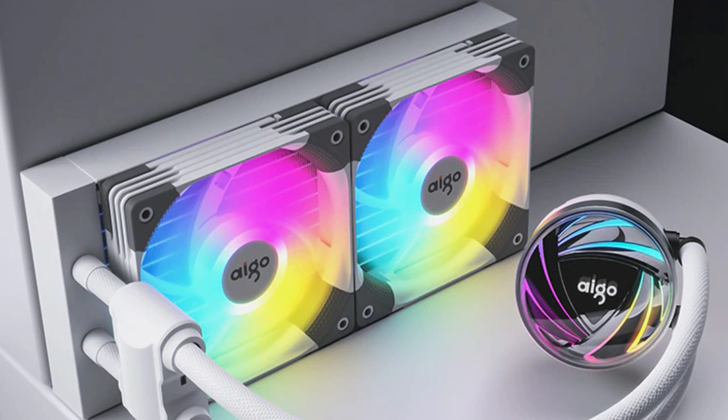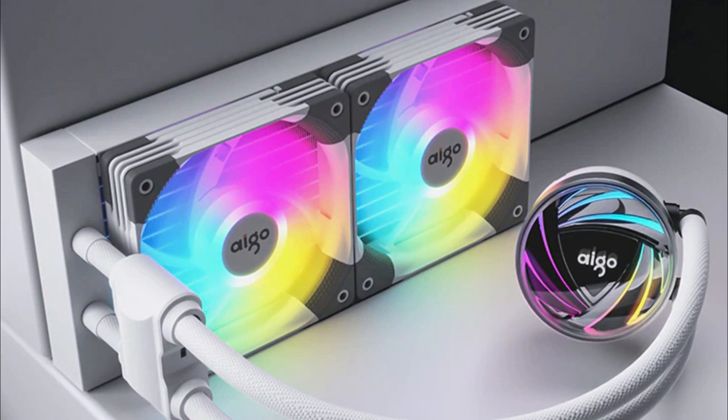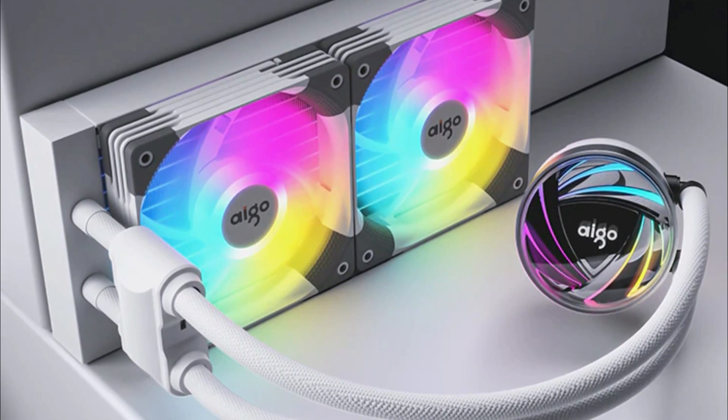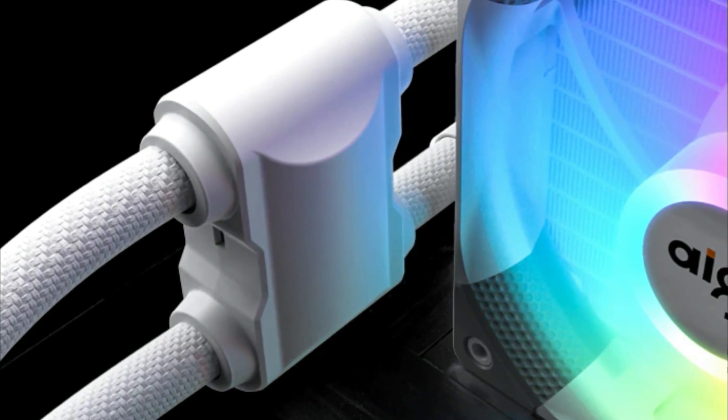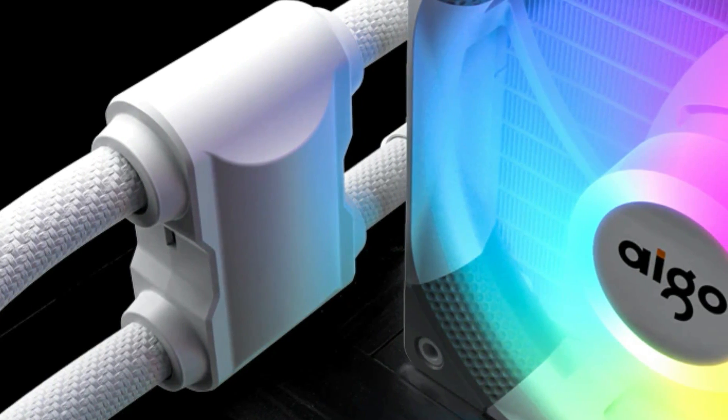The Ego AT240 White CPU Liquid Cooler has been specially designed with a 240mm fan to provide maximum efficiency with low operating noise levels at 30 decibels. Made from top-quality copper materials, this product will give you nothing but the best cooling experience.